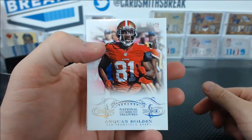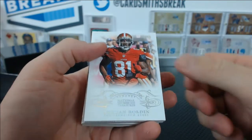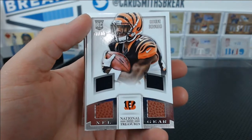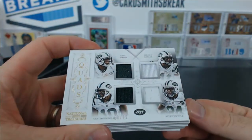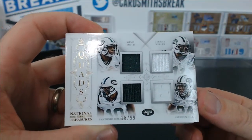Anquan Boldin to 25 to start for the Niners. We've got Giovanni Bernard to 99, NFL Gear Quad, Bengals. Quads for the Jets — Geno Smith, Jeremy Curley, Santonio Holmes, and Stephen Hill to 99. Michael B.